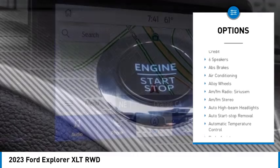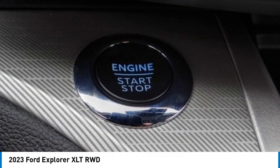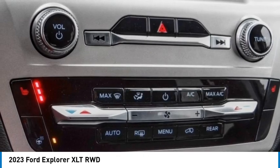Traction control. Remote keyless entry. Speed control. Four wheel disc brakes. Rear window defroster.